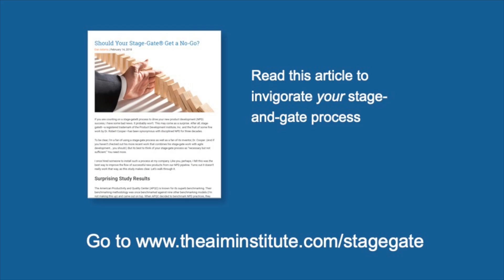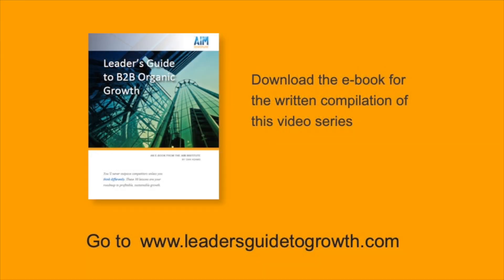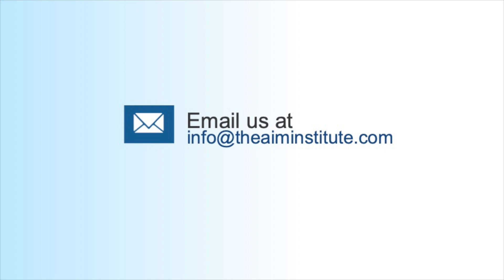Check out this article for more on the effective use of StageGate systems. And you can download this ebook to see all 30 of these videos in written form. If we can help, email us at info@theaiminstitute.com — we'd love to hear from you.